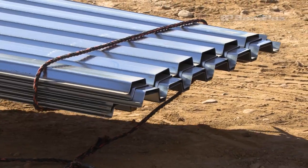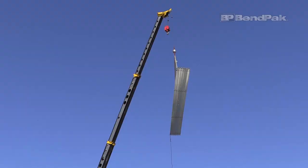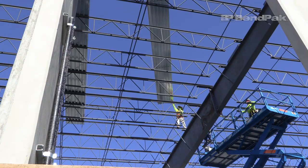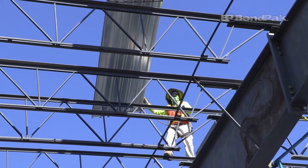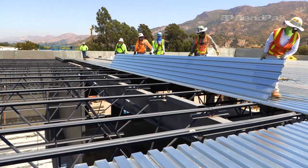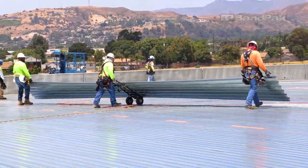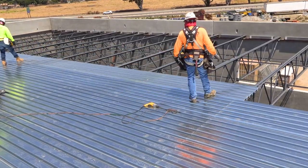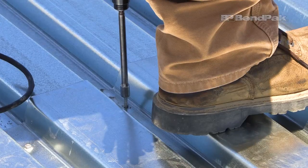Each steel decking panel is 30 feet long and weighs about 250 pounds. A crane lifts bundles of the decking panels onto the roof joists to then be manually put into place. When complete, the roof will be made up of 500 decking panels and tens of thousands of screws.